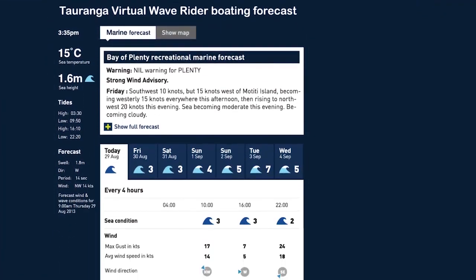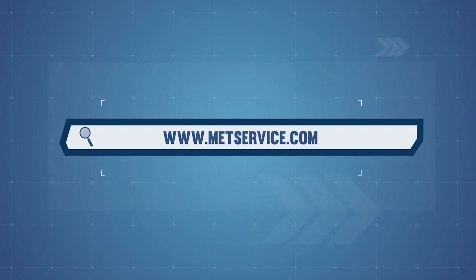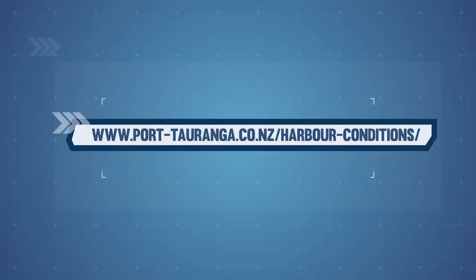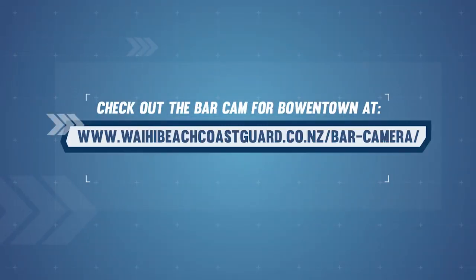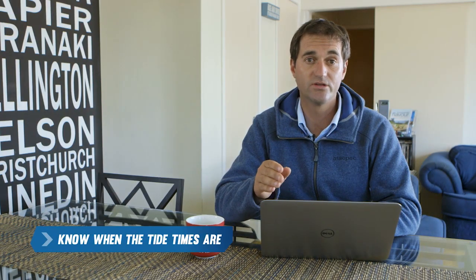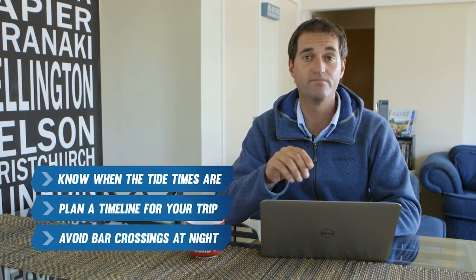Always check the weather forecast on the day you're planning to head out. There are two key things to look at: wind and swell. This information can be found on a number of websites including MetService, or you can get up-to-date information from your local Nowcasting VHF channel. Port of Tauranga have the harbour conditions on their website, which provide a good indication of swell, current, tide and wind information. It's important to know when the tide times are, both for heading out and coming back across the bar. Plan a timeline for your trip based on the tide times and remember to always avoid bar crossings at night.